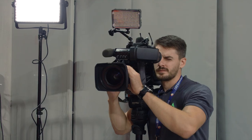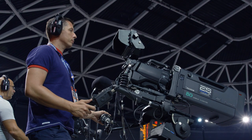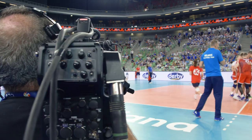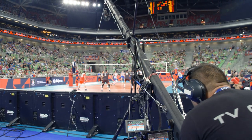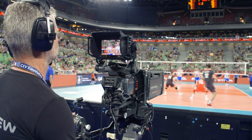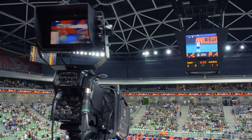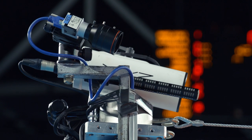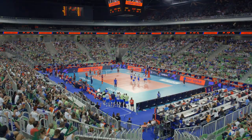In this group stage we produce with 10 cameras. With the main camera, close-up camera is camera 2. Then we have two handheld cameras, one on the left side and one on the right side. Then we have Jimmy Jib camera, one super slow-mo camera, one camera which is very, very high behind the right side. Then we have a reverse camera which shows the benches and the coaches, and we have a camera on the net and a beauty shot camera, which was perfect yesterday when the arena was full.